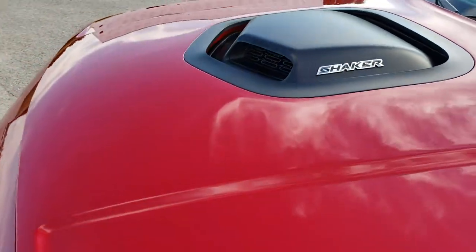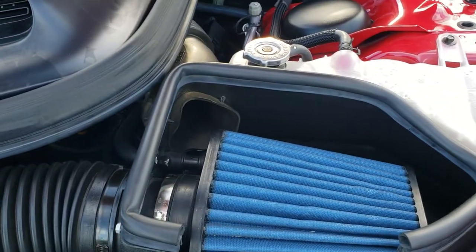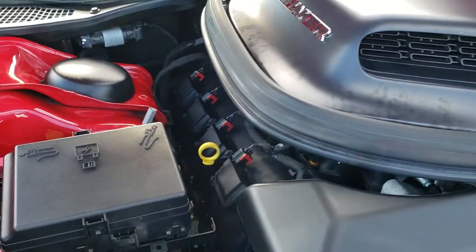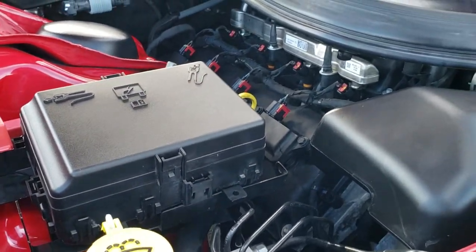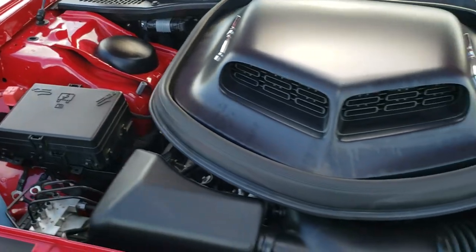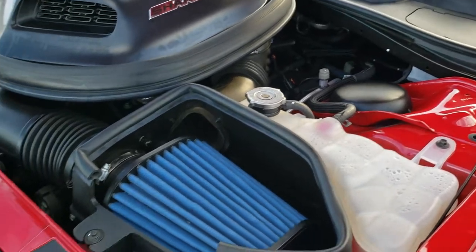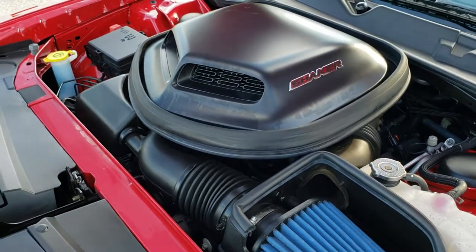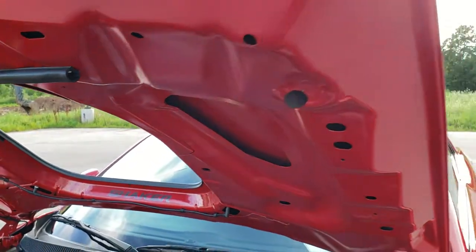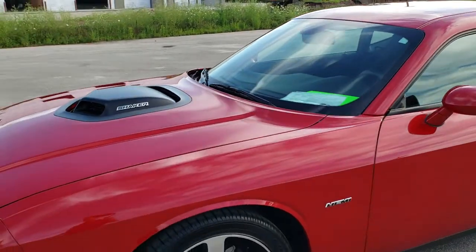Under the hood we have the 5.7 liter V8 Hemi motor. It has a cold air intake, as you can see, also aided by that shaker hood. All the fluids have been checked and topped off and this car is 100% ready to go. You can also see that shaker hood from up here. I would highly recommend this car from a quality and condition standpoint.